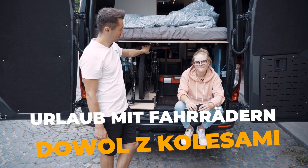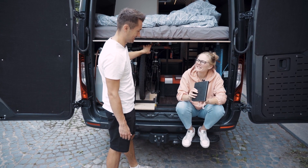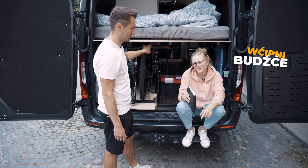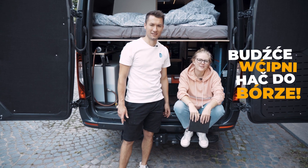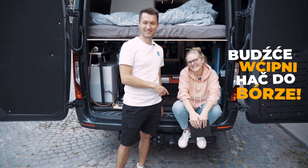Du als Golesami. Hast du dir alle neuen Vokabeln merken können? Sicher, weil ich habe mir alles aufgeschrieben. Bucitivne. Seid gespannt auf die nächste Folge Sorbisch unterwegs. Hatschtobose. Bis bald. Ciao, ciao.